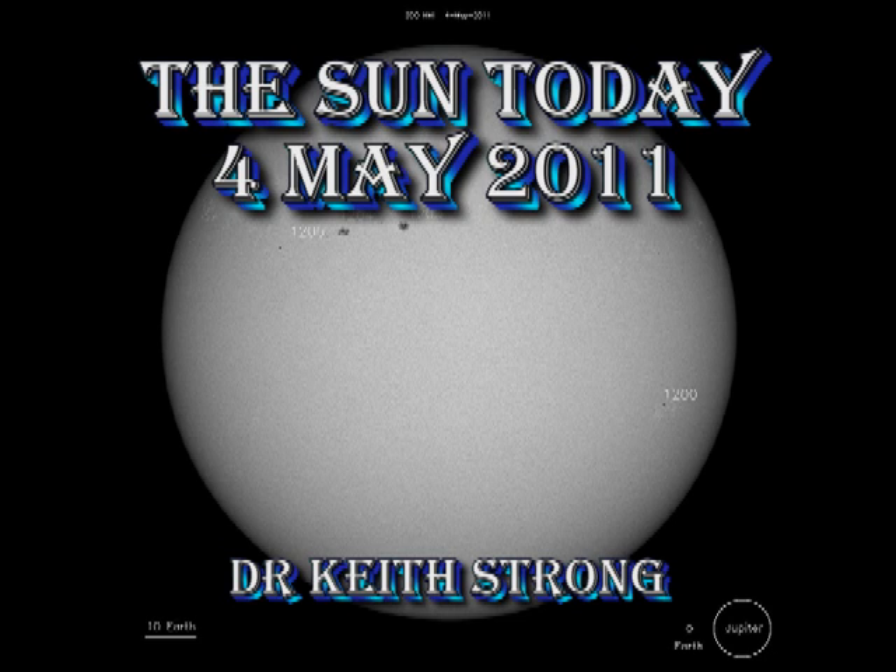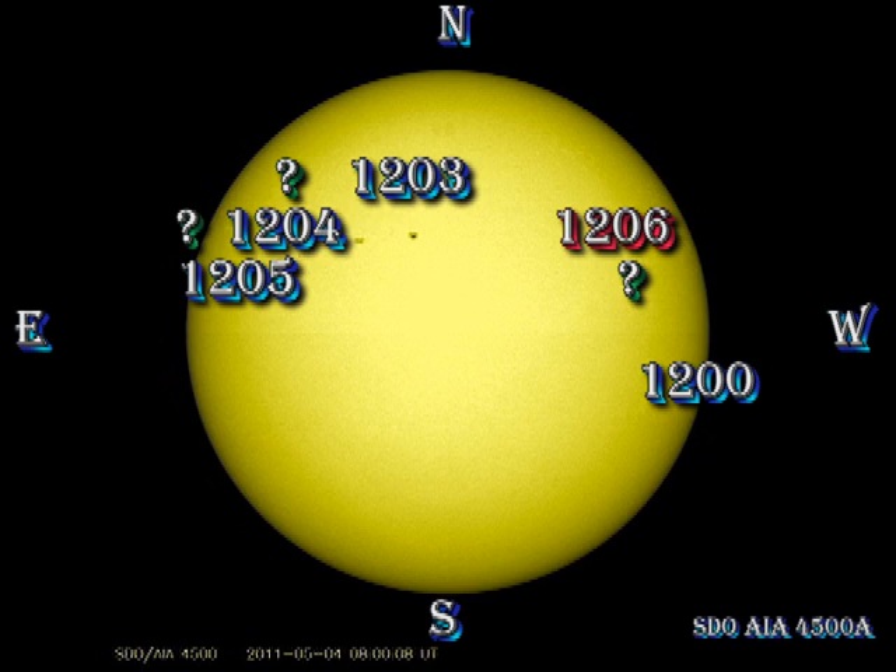Welcome. This is what is going on on the Sun today, the 4th of May 2011. Although we have a lot of regions on the Sun, there has been very little activity to go along with it. Another reason why I think that sunspot number is not a very good indicator of solar activity.